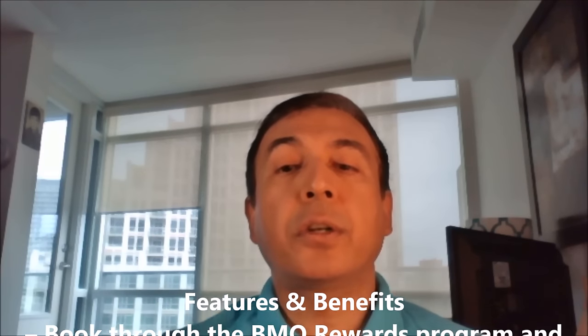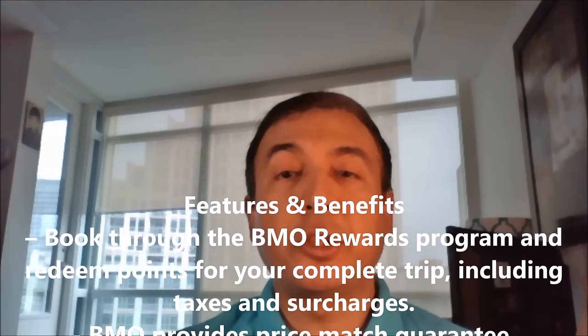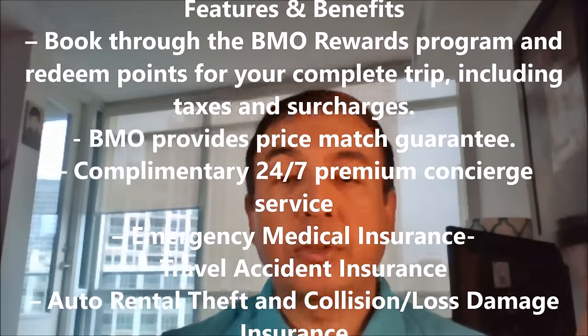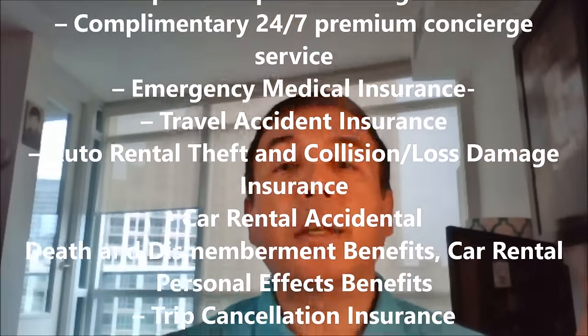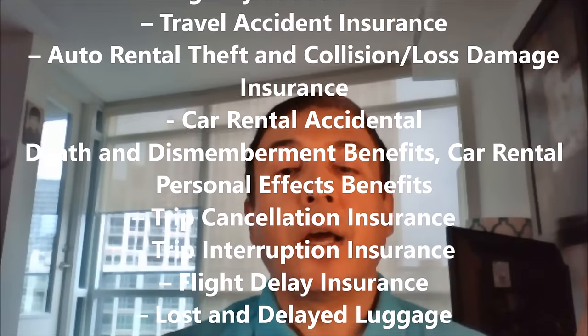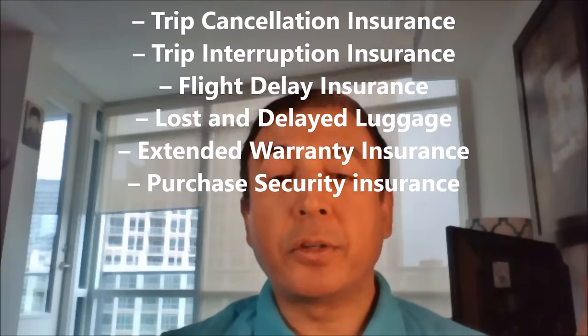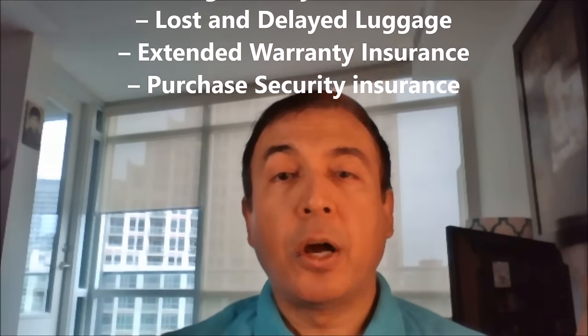Additional features include complimentary 24/7 concierge service, emergency medical insurance, travel accident insurance, auto rental theft and collision loss damage insurance, trip cancellation insurance, trip interruption insurance, flight delay insurance, lost and delayed baggage insurance, extended warranty insurance, purchase security insurance, and much more.